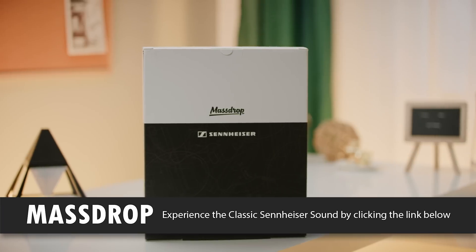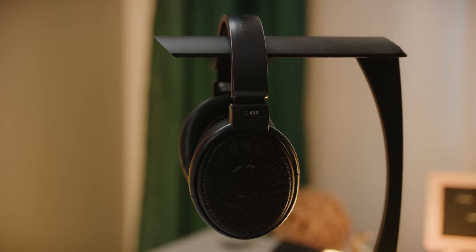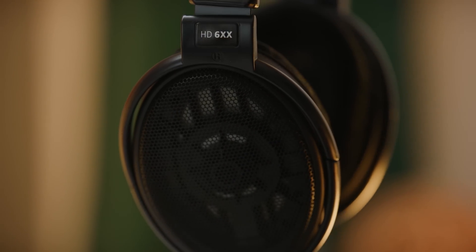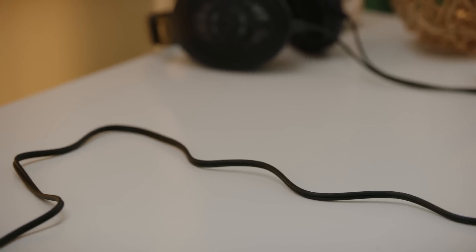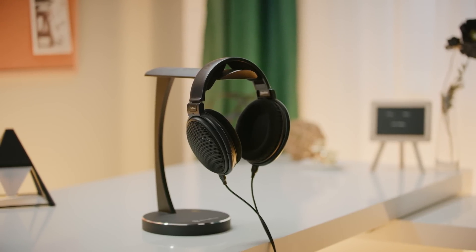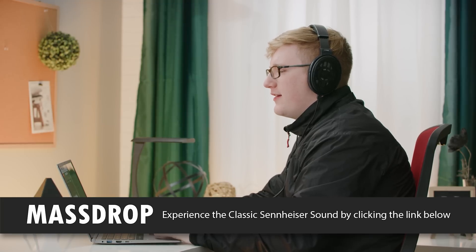Today's video is brought to you by the Massdrop Sennheiser HD 6XX headphones. These are one of Massdrop's all-time bestsellers with over 50,000 units sold. They haven't changed the driver or sound structure compared to the HD 650s, so that means a nice balanced mid-range and natural-sounding bass. The 10-foot cable has been replaced with a detachable six-foot one based on community feedback. It includes an eighth-inch plug versatile enough for everyday use, comes with a quarter-inch adapter, and includes Sennheiser's long-term support. Check out the link below to join the drop and get your own pair of HD 6XX headphones today.